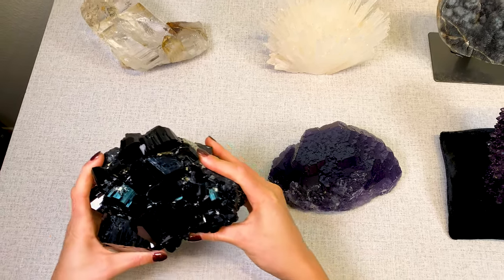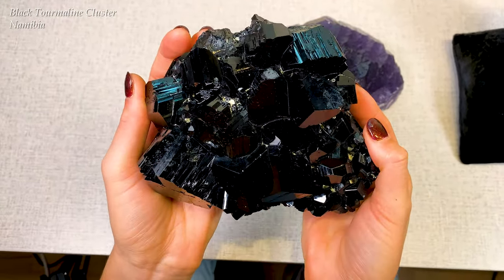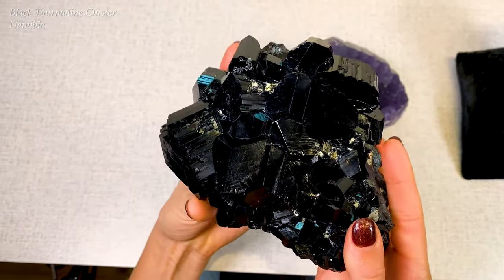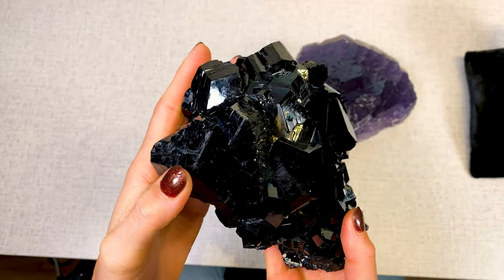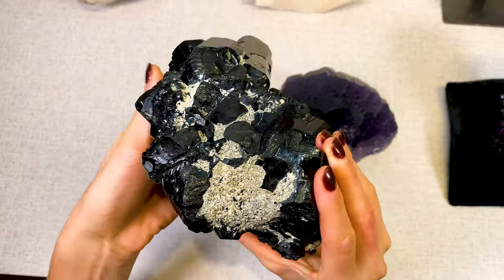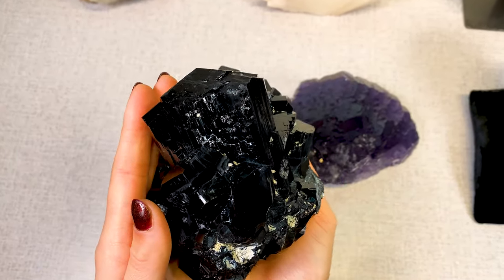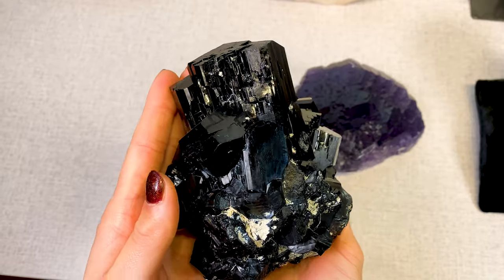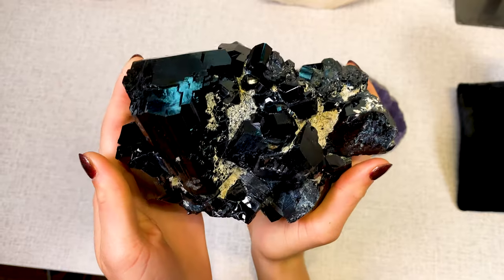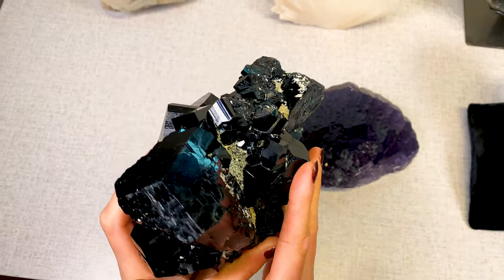The next one we have here is a beautiful lustrous dark black tourmaline cluster from Namibia. It has these beautiful triangular terminations, hardly any damage at all, super lustrous, and you have some more of the self-healed action going on right there.